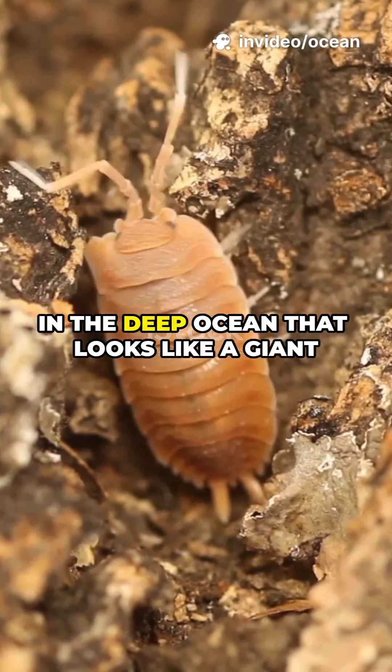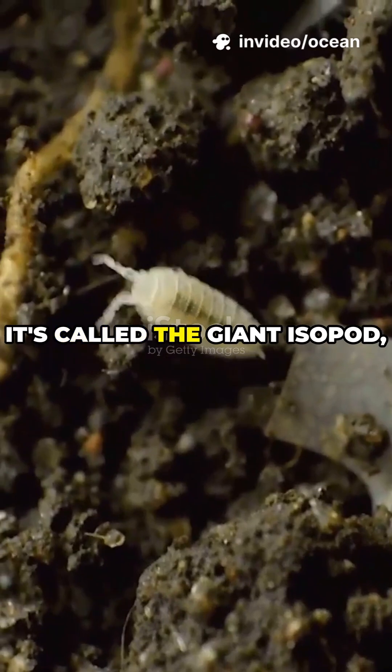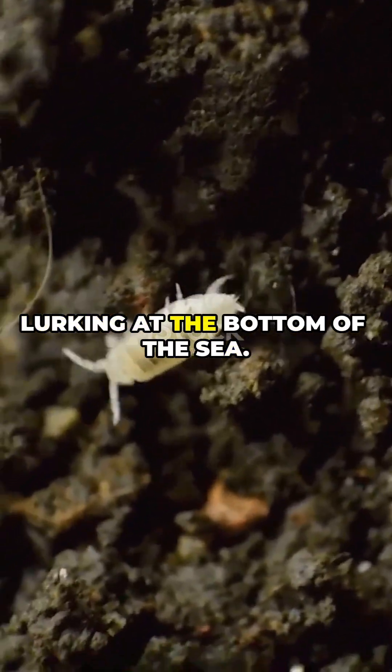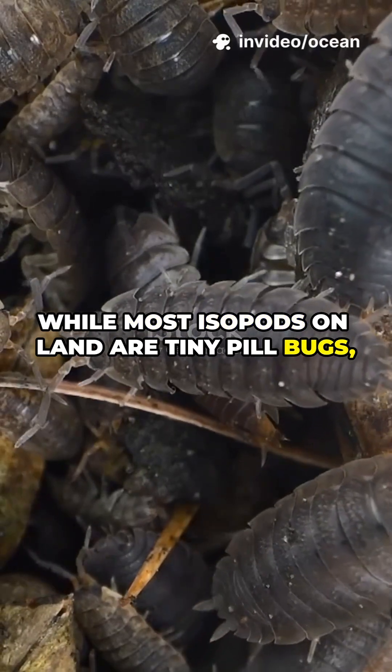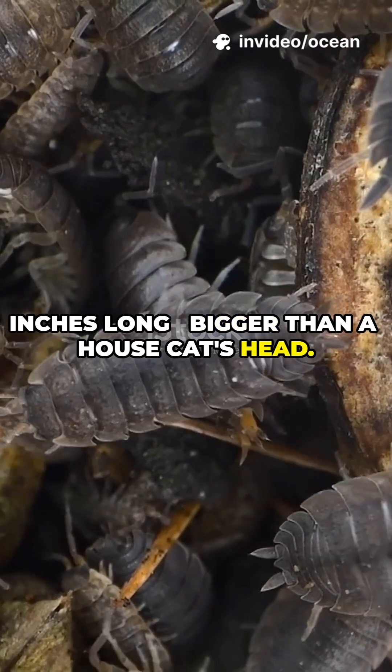Did you know there's a creature crawling in the deep ocean that looks like a giant alien cockroach? It's called the giant isopod, and it's one of the largest crustaceans lurking at the bottom of the sea. While most isopods on land are tiny pill bugs, this deep sea cousin can grow up to 20 inches long, bigger than a house cat's head.